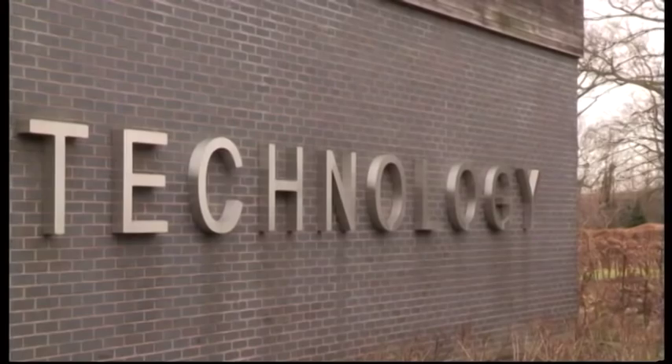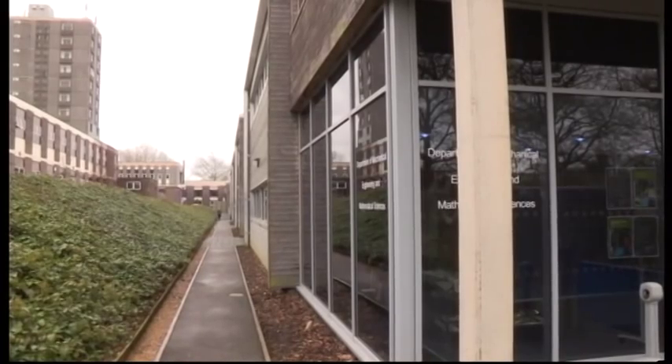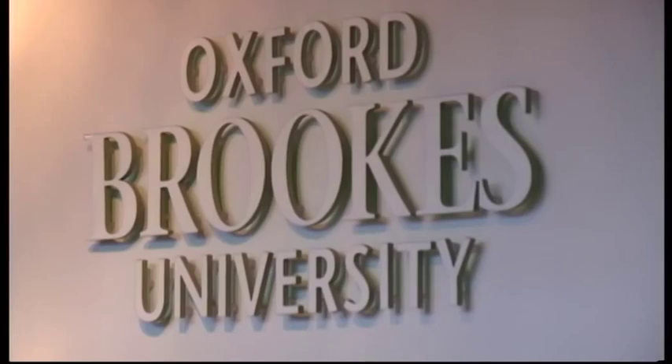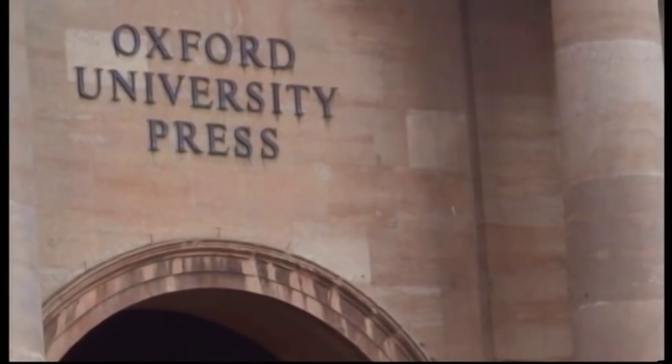Tuition fees are on the rise, and that means online degrees are more popular than ever. So are they the future of higher education? Technology now allows us to communicate in more ways than before, through the internet and other resources online. Our university is adapting to these changes to benefit students.